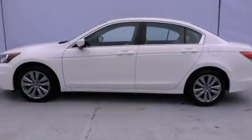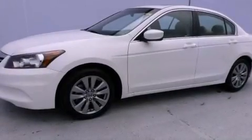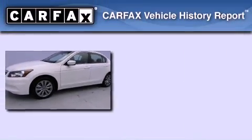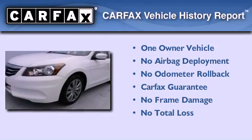With an EPA estimated rating of 34 miles per gallon on the highway, it's easy to see how you can save. This Honda has had only one owner, and it qualifies for the Carfax Buyback Guarantee.